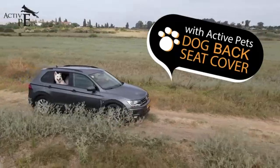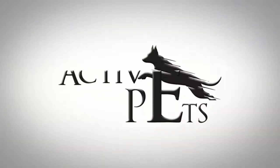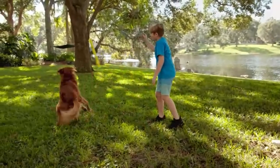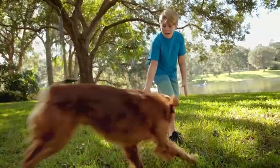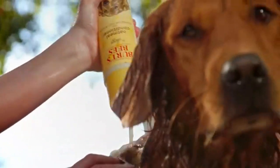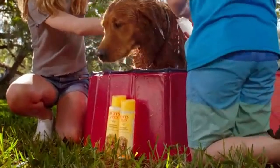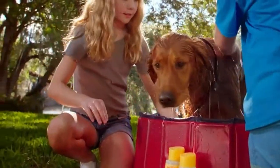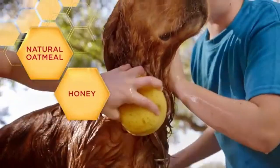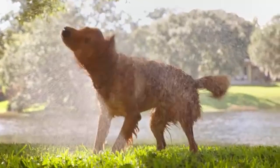This seat belt can be adjusted from 16.5 inches to 25.5 inches and is 1 inch wide. It is designed to fit most vehicles on the market, but Blueberry Pet does note that it is not compatible with Volvo cars. Installation is fairly straightforward — simply plug the seat belt into your seat belt receptacle. This product is manufactured from nylon materials and is machine washable in cold water on the gentle cycle. Like other dog seat belts, it is intended to be used with a harness and not with a dog collar.